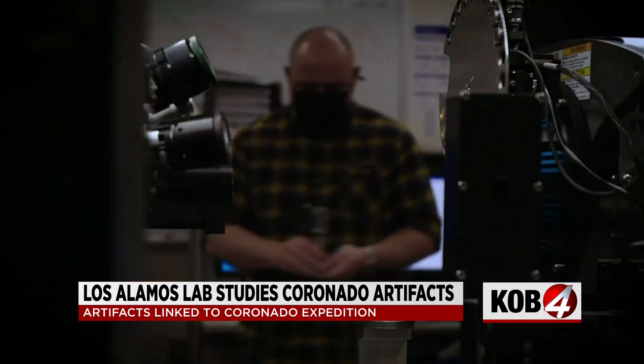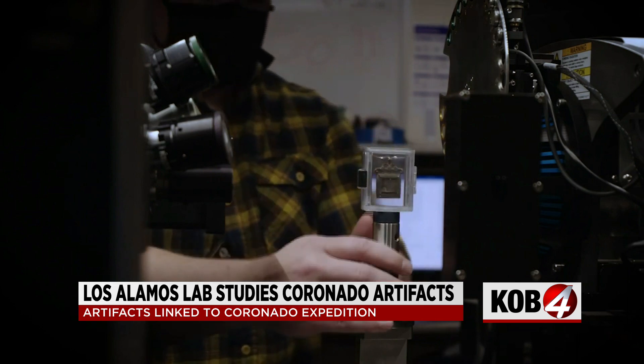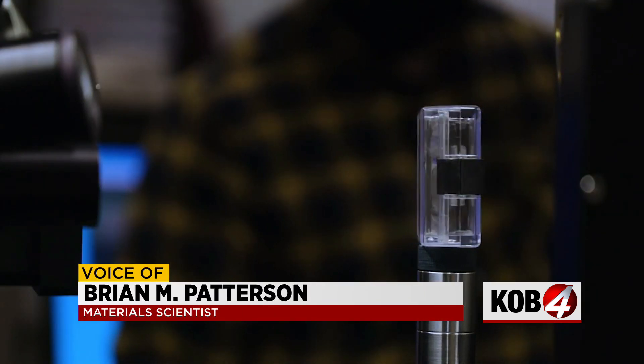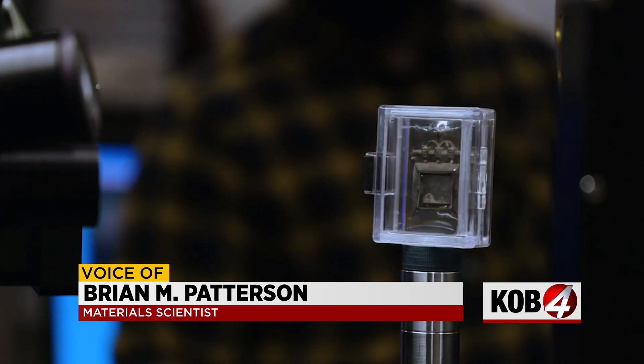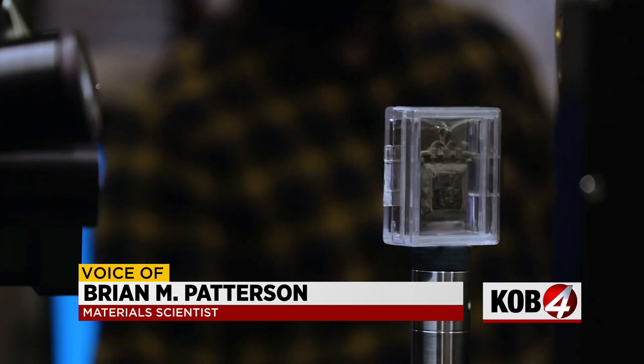The team of LANL scientists use a variety of non-destructive techniques that don't damage the sample in any way. X-ray tomography allows us to take a full 3D image of the sample where we can see inside of it and see the lead that was contained within it, or any voids or things like that that might be contained by the object.